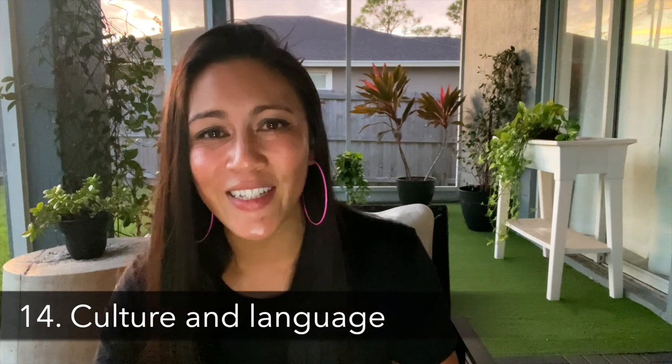Number fourteen is brushing up on the culture and language of your destination. I love to at least know how to say hello, goodbye, and thank you. It's also important to know small cultural things — like tipping expectations, not putting your chopsticks in the rice in Japan, or covering your shoulders when visiting a temple in Thailand — so you can be respectful of the local culture.